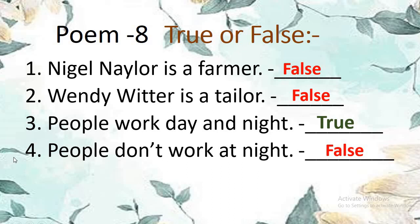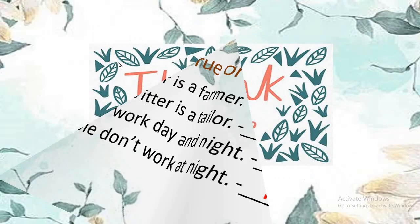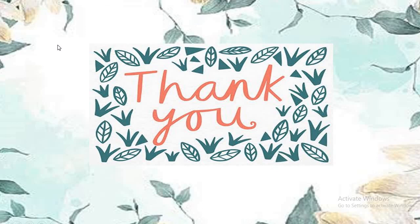Let's read all together one more time: Niggle Naylor is a farmer — false. Wendy Witter is a tailor — false. People work day and night — true. People don't work at night — false. Today we did revision of true or false for lesson 7 and poem 8, which will help you in FA3 exam. Be careful, do your work, revise it well. Thank you all.